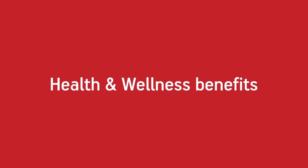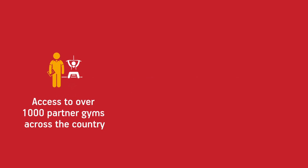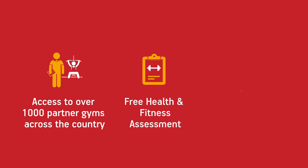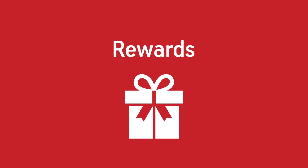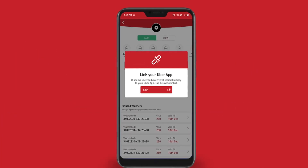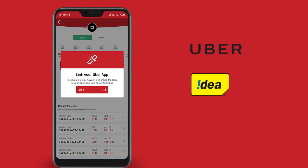Multiply also offers you a host of health and wellness benefits: access to partner gyms across the country, free health and fitness assessments, and expert consultation on your health and diet. We now come to the rewards — just link your Multiply profile with our reward partners like Uber, Idea, and more.